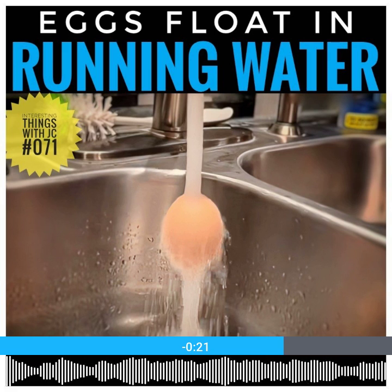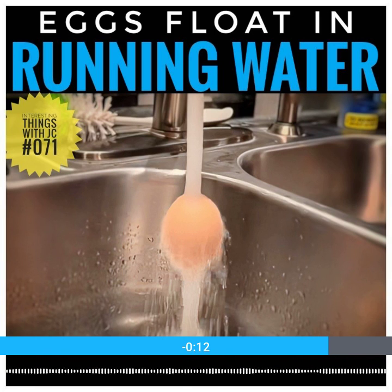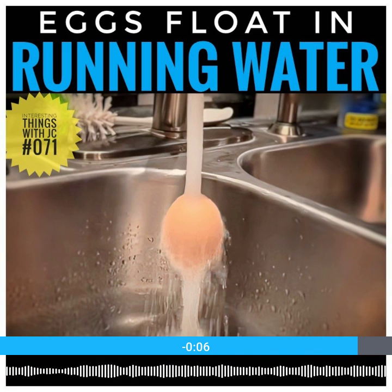So, when you see an egg floating in water running from your kitchen faucet, it's likely because the water's flow is creating enough lift to counteract the egg's weight. The egg's age and the air inside also help, making it easier for the water's movement to keep it afloat.